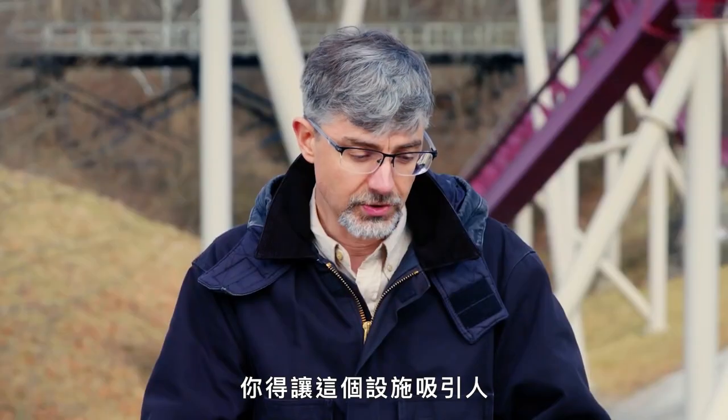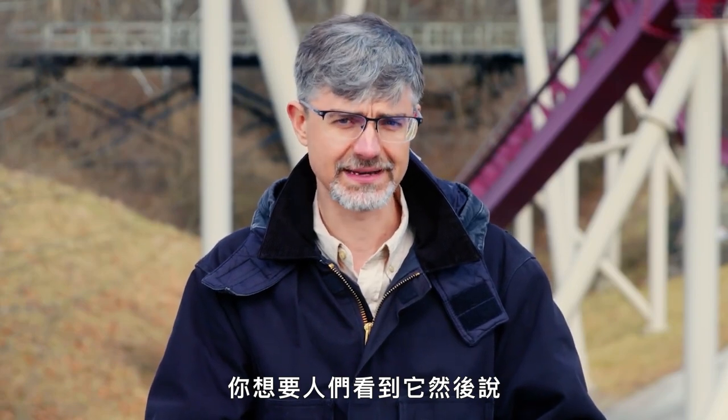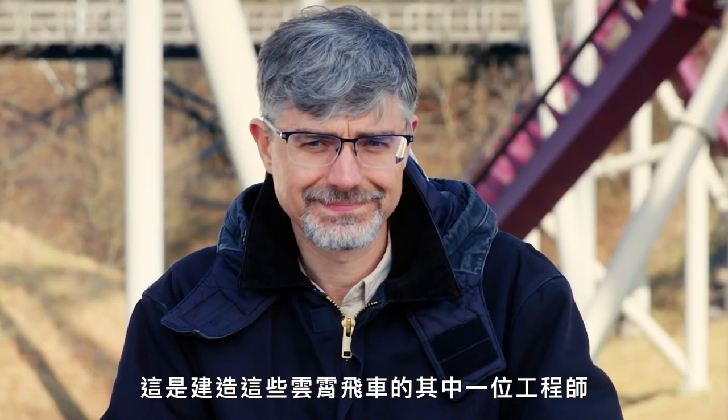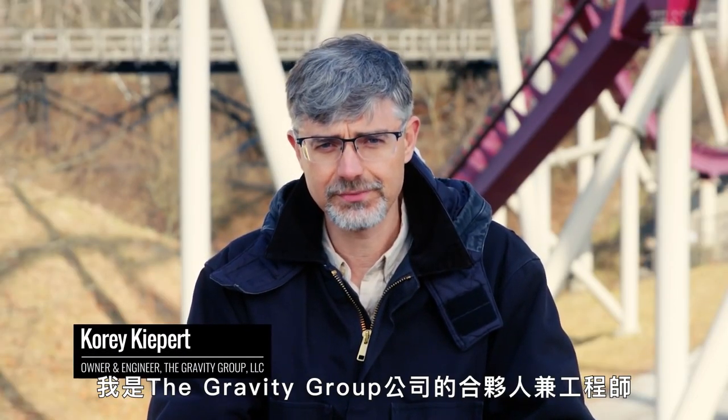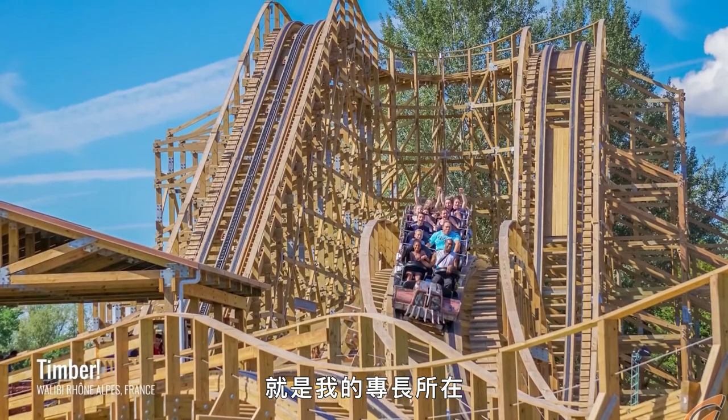When you're designing a ride, you have to draw people into the ride. You want people to look at that ride and say, I've got to give that a try. This is one of the engineers who make these roller coasters. I'm Cory Kiepert, and I'm an engineer and partner at the Gravity Group. These amusement rides, like the ones behind me, that's my specialty.